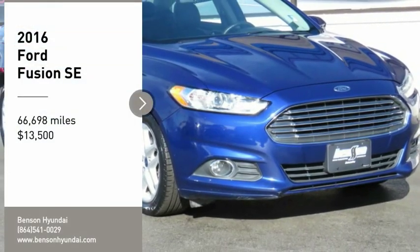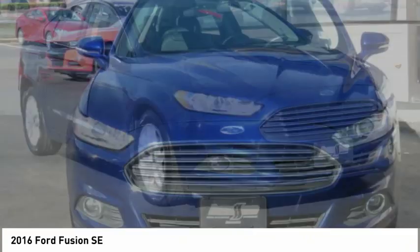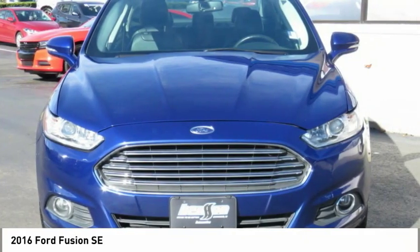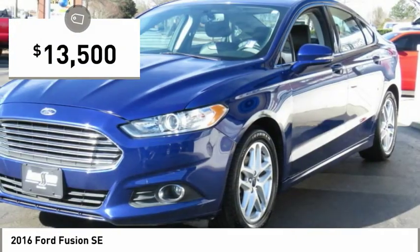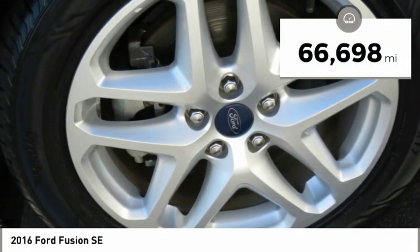Stop by and take a look at the 2016 Fusion. You can have both impressive power and great economy in a Fusion, and it is priced below $15,000. This vehicle has less than 70,000 miles.